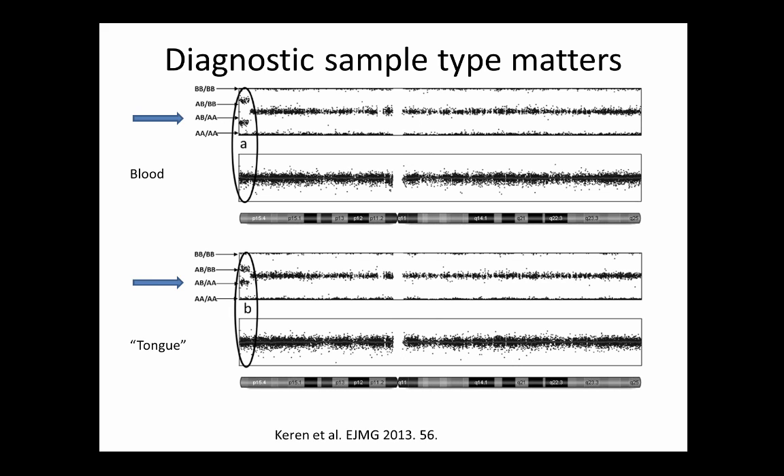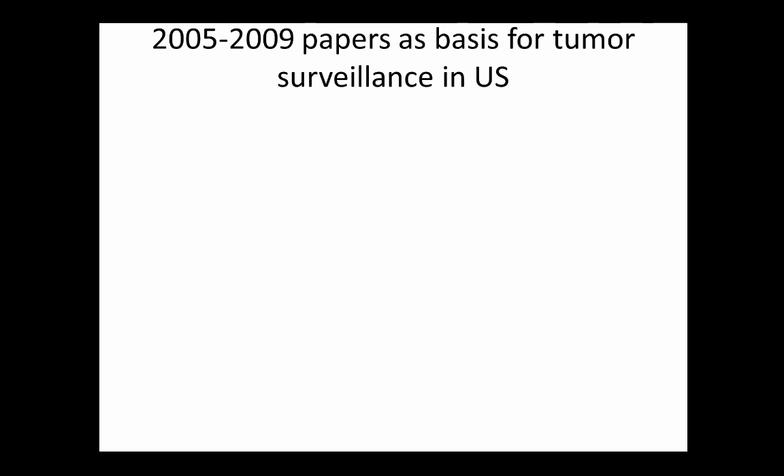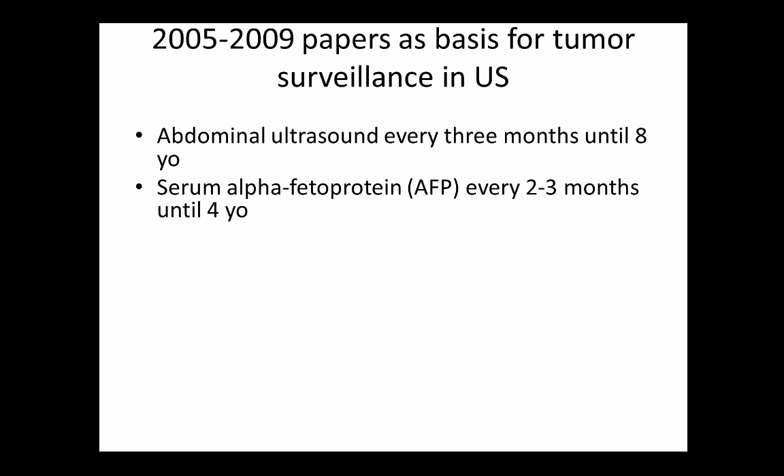Silver-Russell syndrome is the flip side — instead of too large a tongue, these children have a small tongue. They have notorious failure to thrive, placed on very high caloric diets of 30-32 kcal per ounce formula, and simply won't grow regardless of how much they're fed. The recommended surveillance from 2005-2009 papers is abdominal ultrasound every three months until 8 years of age, and AFP levels every two to three months until four years of age.